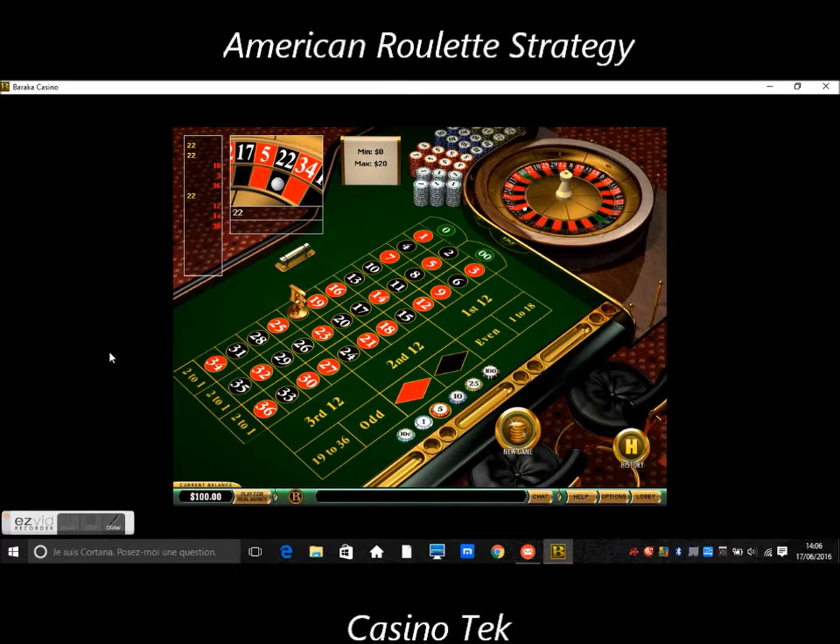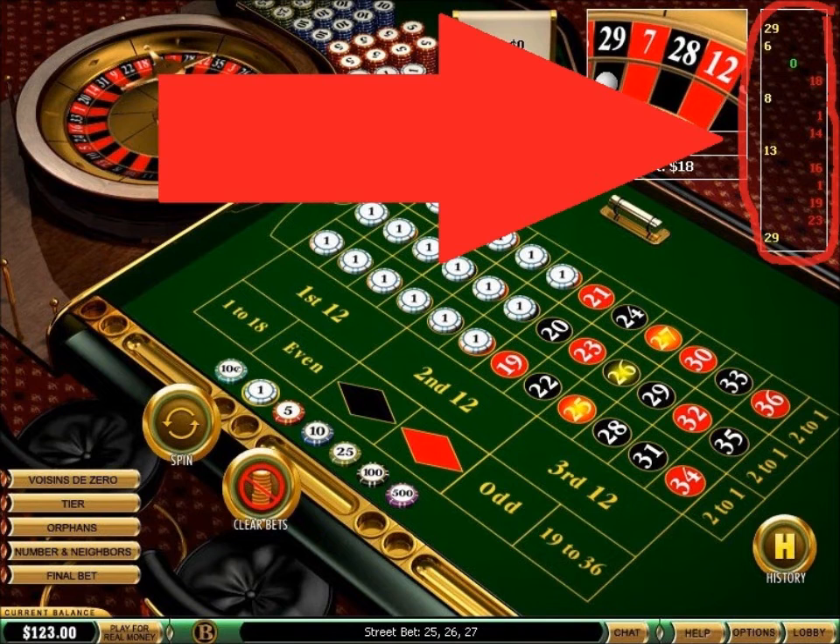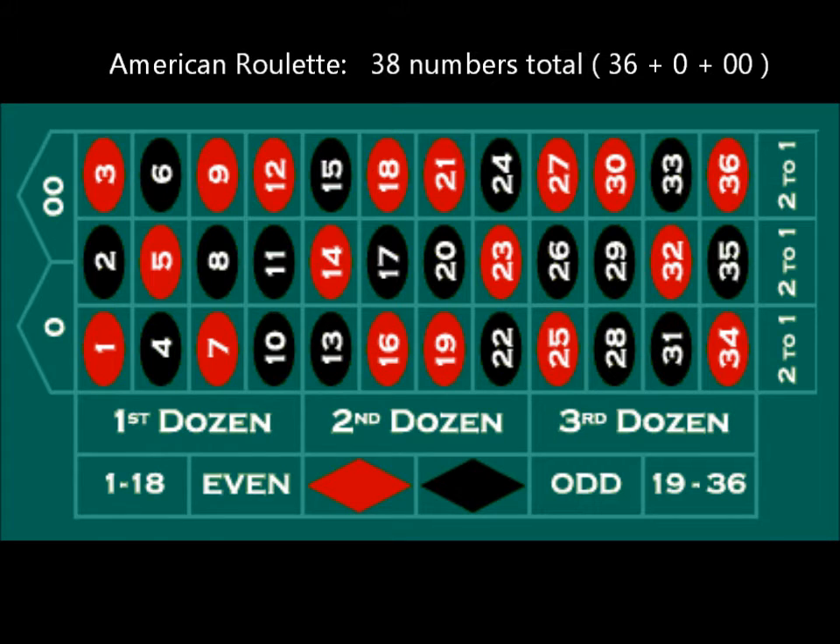Here is a strategy for American Roulette. I will play 18 numbers, and will consider not to play the last numbers hit by the spinning ball shown on the roulette display. Note that the American Roulette has 38 numbers total: 36 plus the 0 and the double 0.